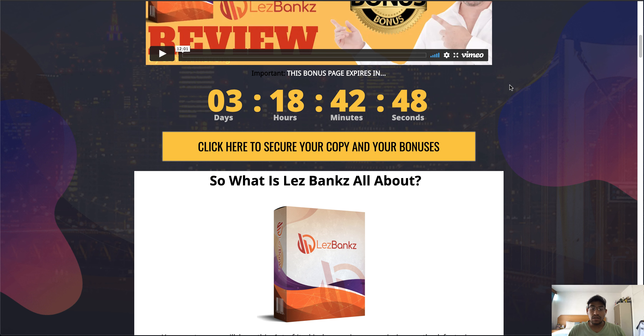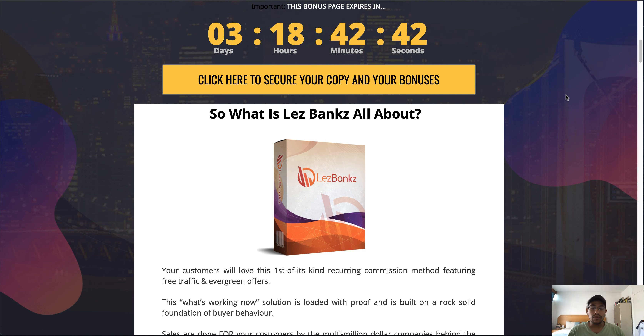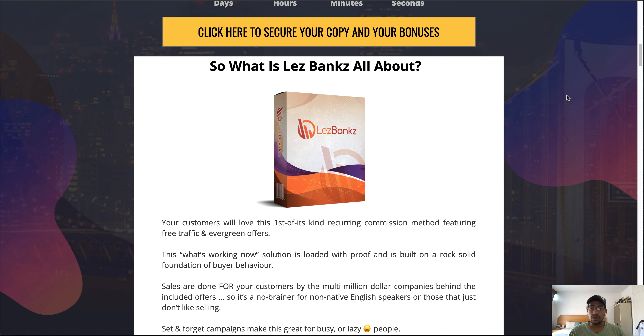With regards to the product and bonuses today — one of the creators of this product is Jono Armstrong himself, and he's also allowed me to give away his exclusive bonuses. So whether you purchase through my link or his link, you're going to get access to the same bonuses.